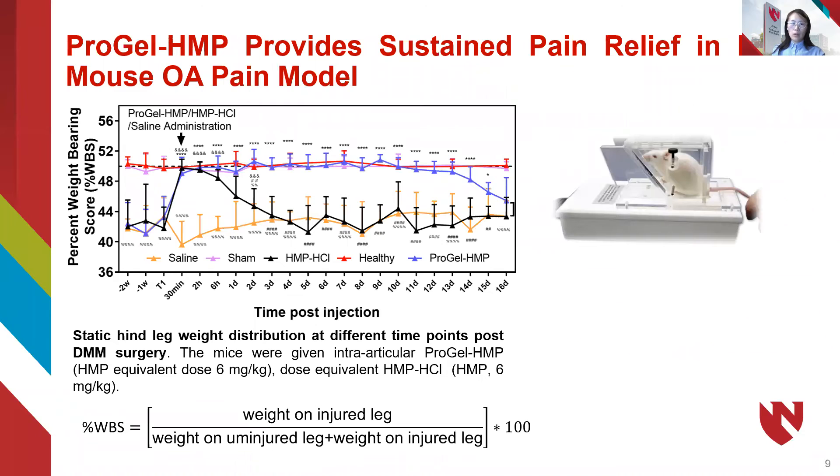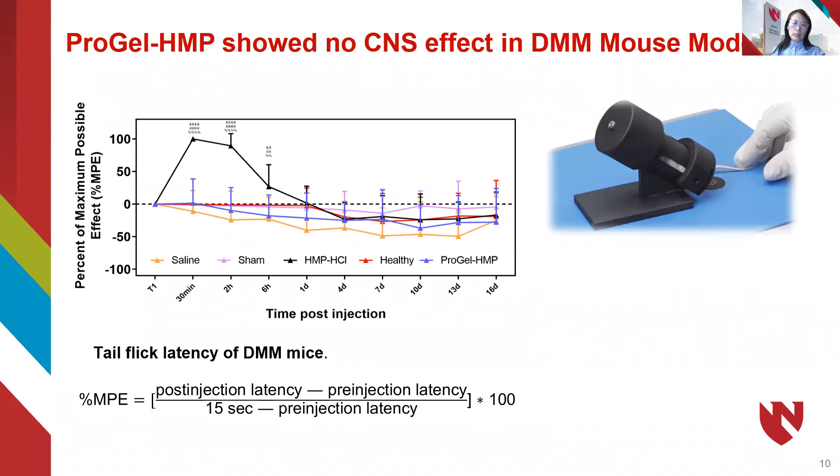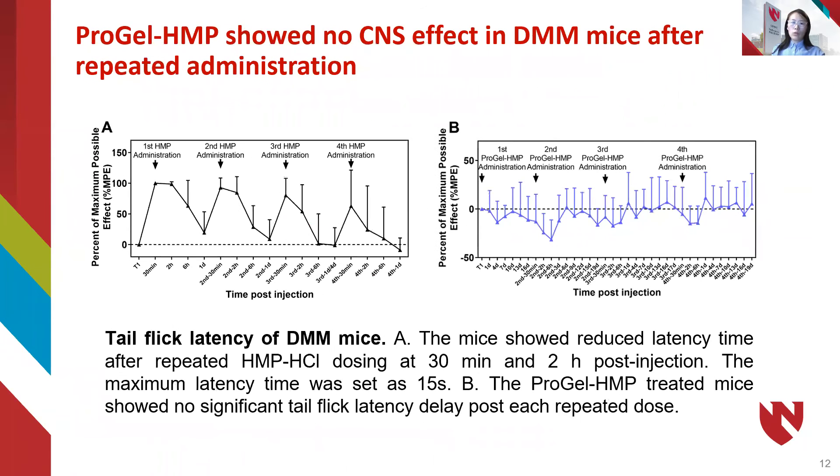In the DNM mouse model, the pro-gel HMP demonstrates sustained pain relief for more than 14 to 16 days. No CNS effect was found in the study. Even in a repeated administration study, after four times of treatment, the pro-gel HMP did not show a compromised therapeutic effect in terms of the duration or the potency of the drug, and there was no CNS effect found during the four repeated treatments.